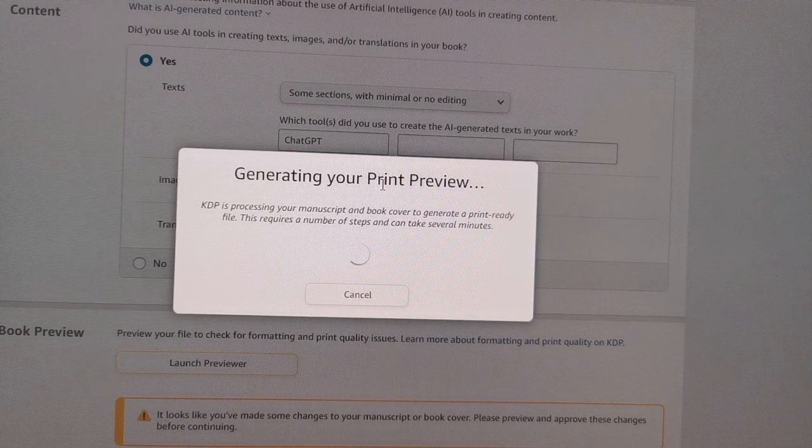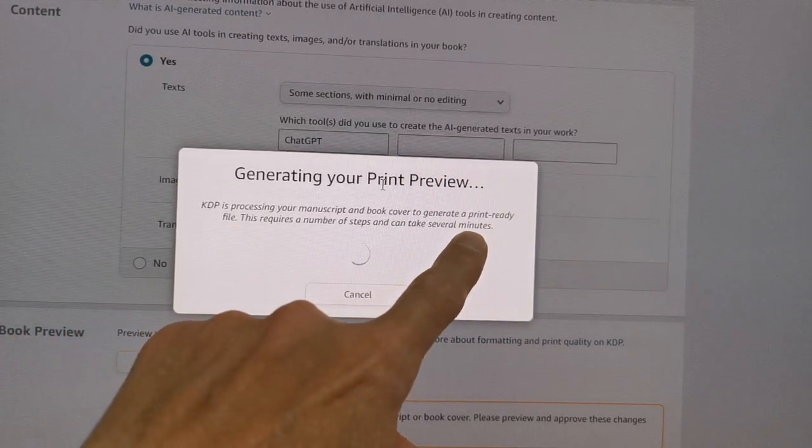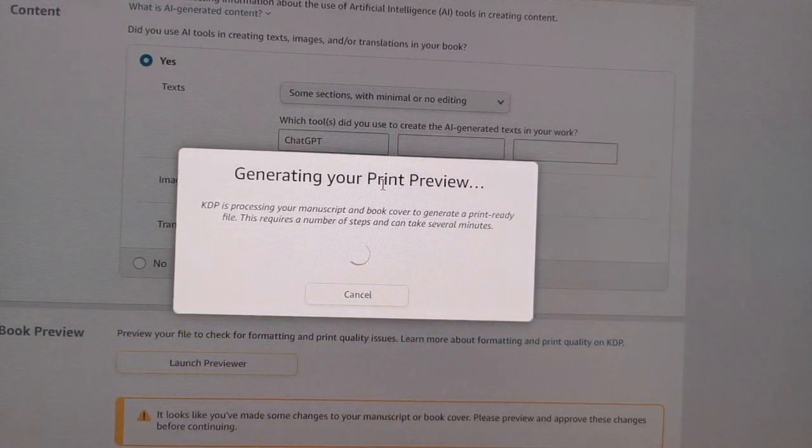We are almost there. Now it's processing the book cover and the manuscript, because it needs to generate the print-ready file. As you see here, it requires a number of steps and can take several minutes — sometimes it's seconds, sometimes it means it depends on the size of the book. While it's doing this — feel free — this is a software that I am using here. I use it to design. I'm a mechanical engineer. I use it to design different mechanical parts for my home business. And today I was using it to design that cover.